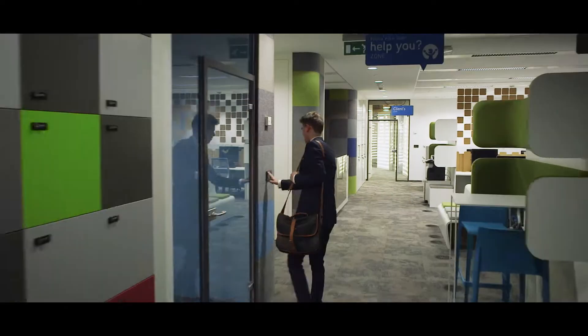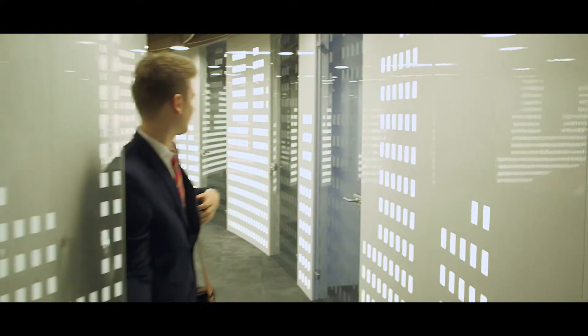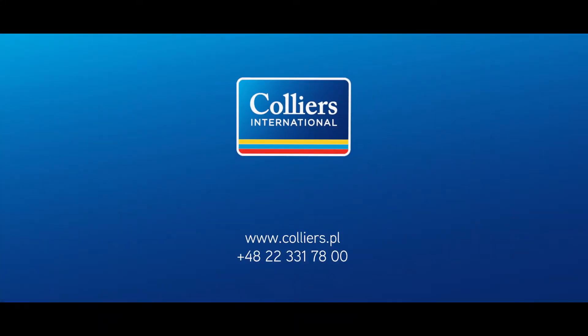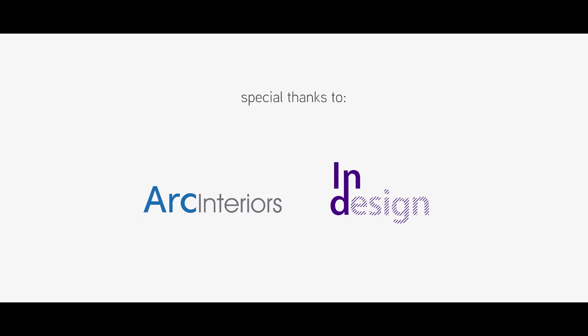Our office has already gone through changes. Now it's time for yours. Contact us and we will create a space tailored to the needs of your business.